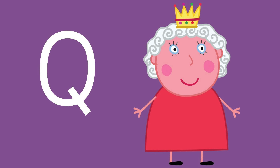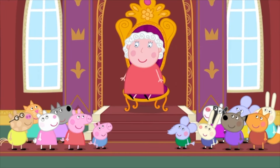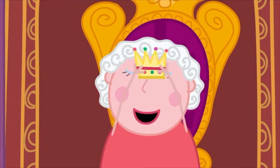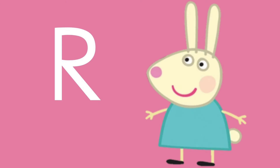Letter Q is for — do you know her? Peppa once met her and she wears a crown. Who is this royal lady? She is a Queen! Q is for Queen. Hello, Mrs. Queen. Why aren't you wearing a crown? I don't wear it much because it's very heavy.